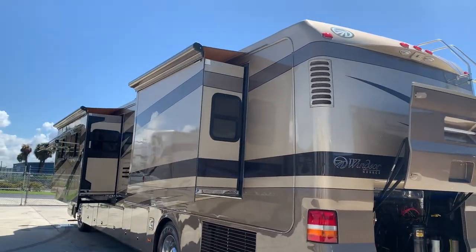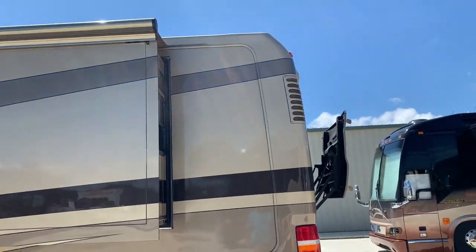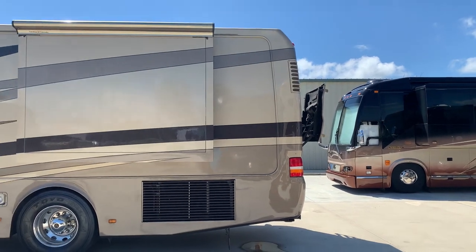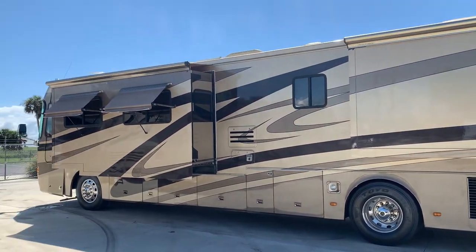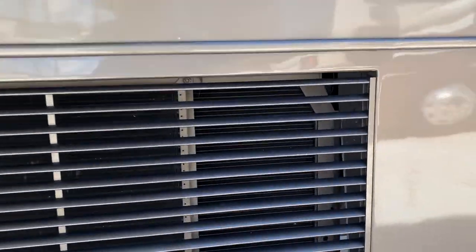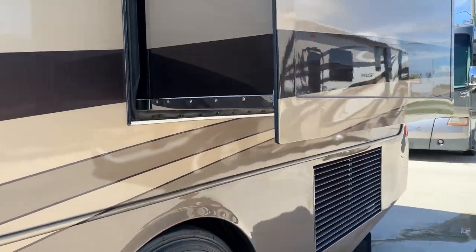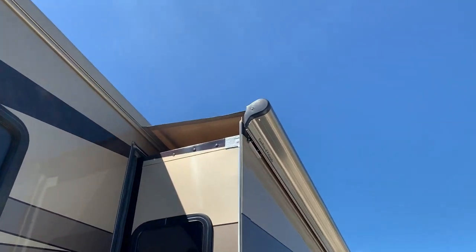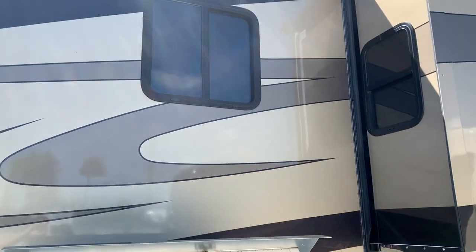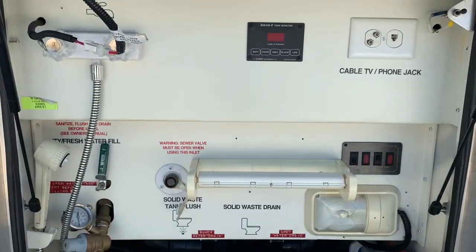All of the lights on the exterior and interior of this coach are LED. Side mount radiator — not a speck of corrosion anywhere. Zero. Your slide-out toppers are all in excellent shape. No fog windows. I mean, I could go on. This thing is impressive.